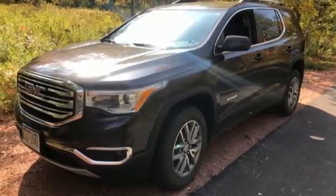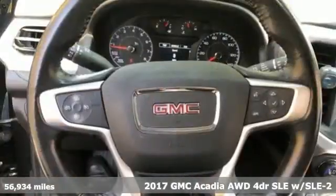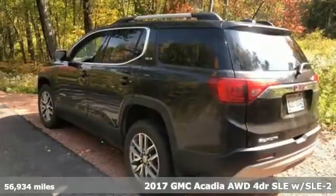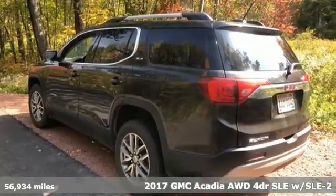Here's a 2017 GMC Acadia. GMC, it's not just a vehicle, it's a professional-grade tool. It comes with great features you'll love.